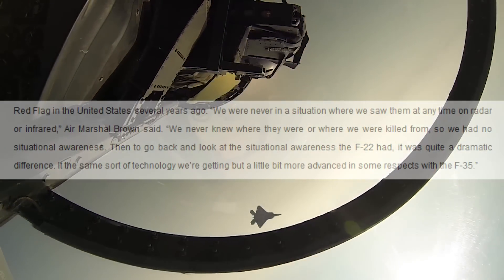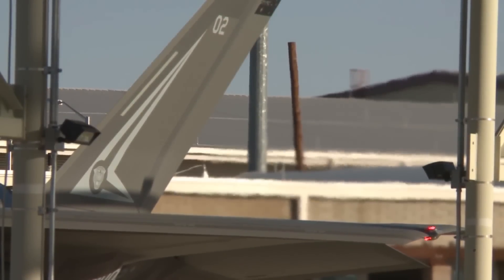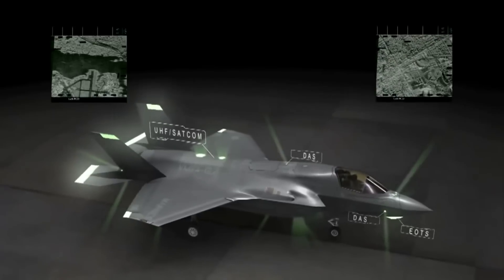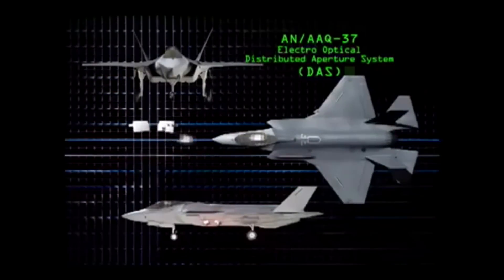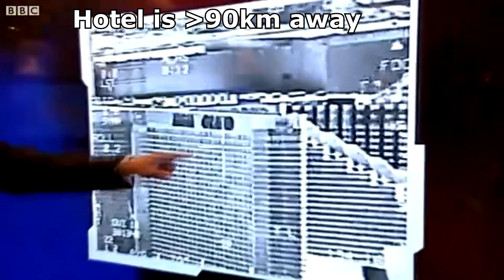It's the same sort of technology we're getting, but a little bit more advanced in some respects with the F-35. What Air Marshal Brown was referring to is the fact that the F-35 is fitted with the most comprehensive suite of sensors, communications equipment, and pilot interface systems ever put onto a fighter. Not only does it feature the most advanced fighter radar developed by the United States — derived and improved upon from the F-22's radar — but it also is fitted with seven infrared cameras, six of which stare in all directions to detect incoming missiles as well as detect and track air, land, and sea targets. The seventh is designed to telescopically zoom in on targets, allowing the F-35 to identify targets at long range without emitting anything, and even obtain a visual ID at beyond-visual-range distances.